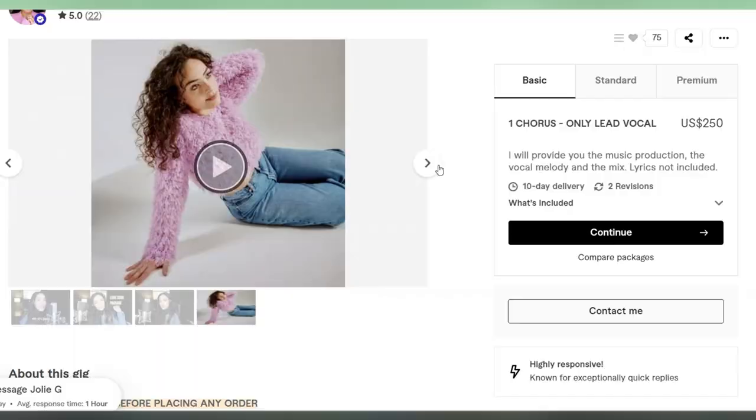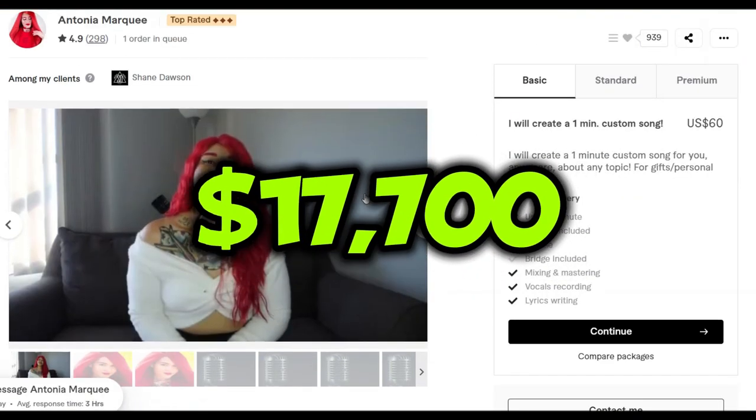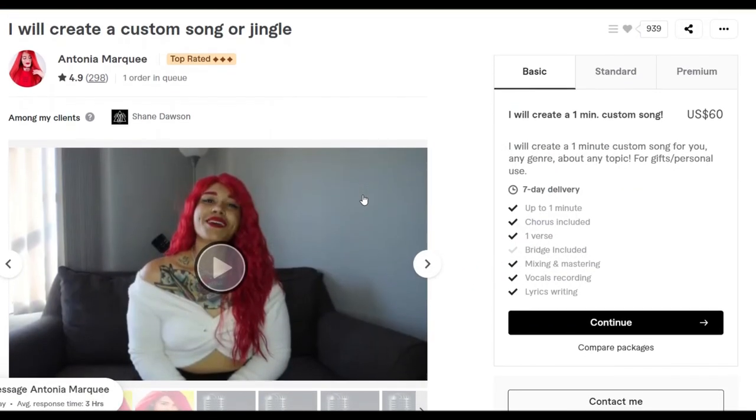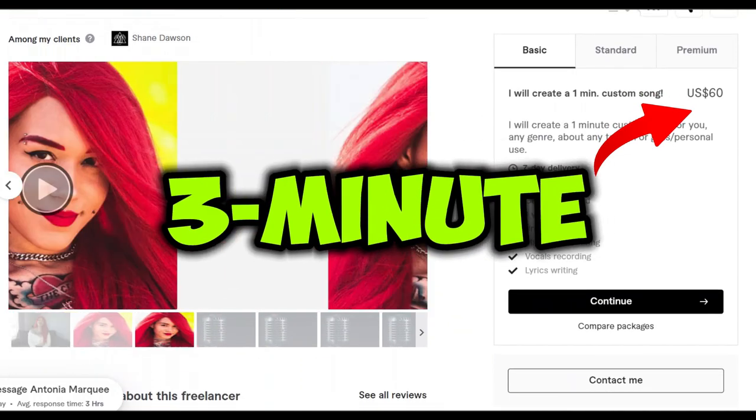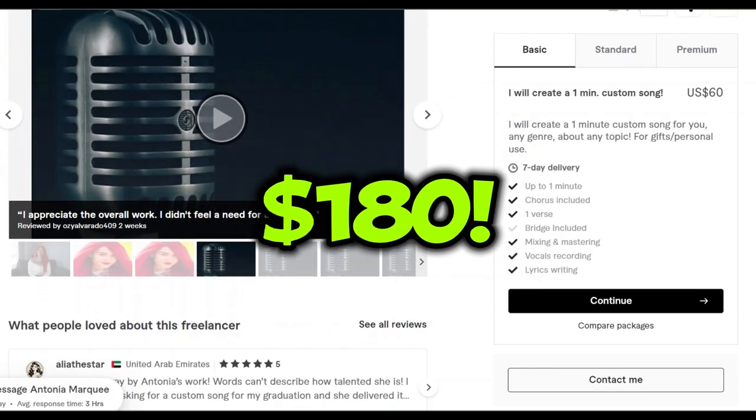There's another girl who's made $17,700 doing the same gig. As you can see on her profile, she's charging $60 for every minute of a song, so a three-minute song would be $180.